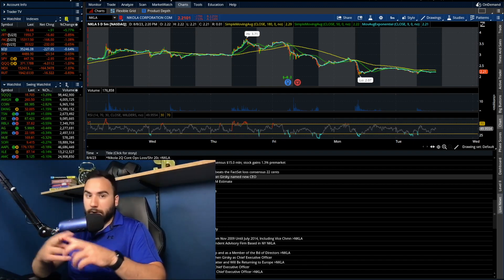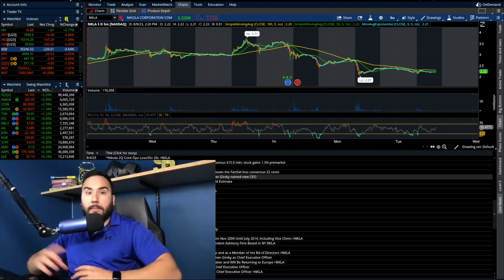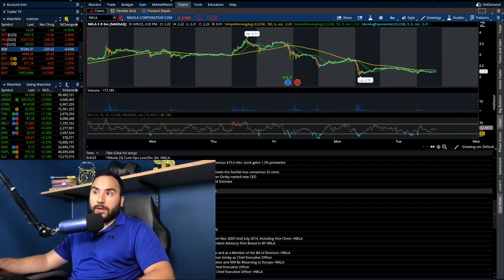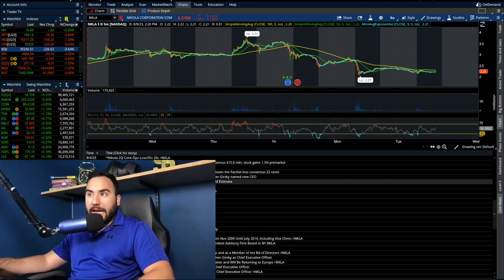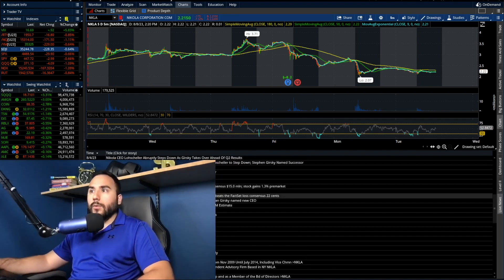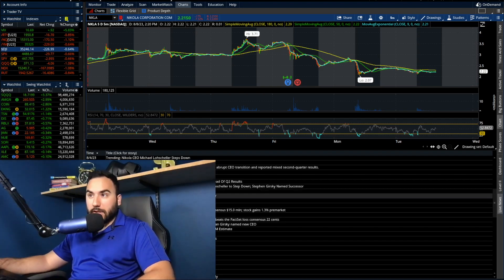So they missed revenue, and the company's already pretty risky as is. The CEO stepped down, new CEO, management change — a lot's going on. And the stock pretty much sold off. I would argue that the CEO change had a little bit — or maybe a lot — to do with the stock selling off.